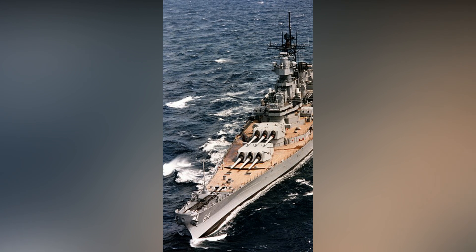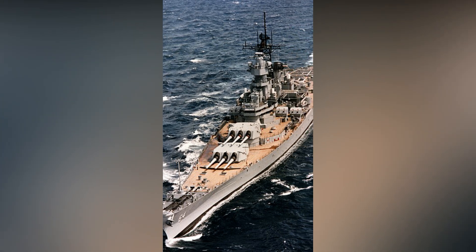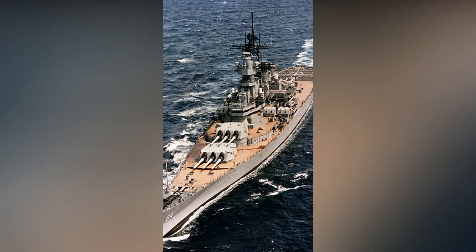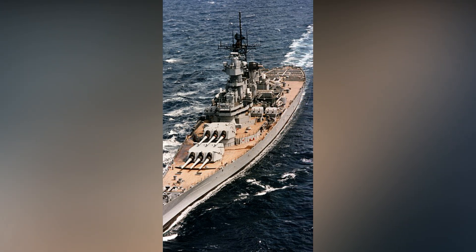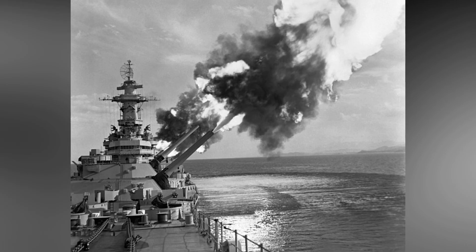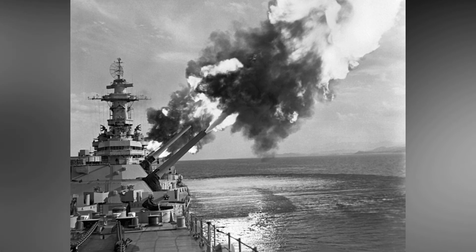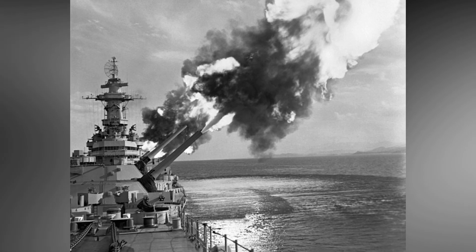The Iowa-class was ordered by the United States Navy in 1939–1940, originally intended to intercept high-speed capital ships such as the Japanese Kongo-class. They functioned alongside slower battleships in traditional battle lines, serving as their fast wing. Four ships were completed: Iowa, New Jersey, Missouri, and Wisconsin, although plans to build two more — Illinois and Kentucky — were cancelled.